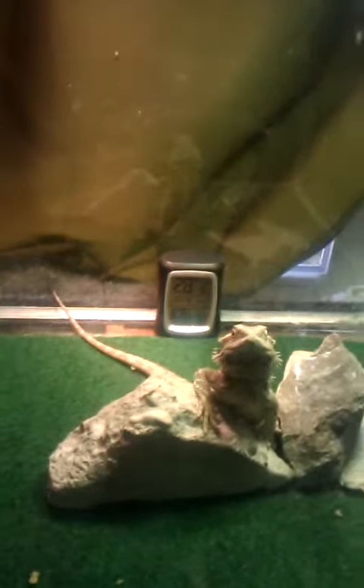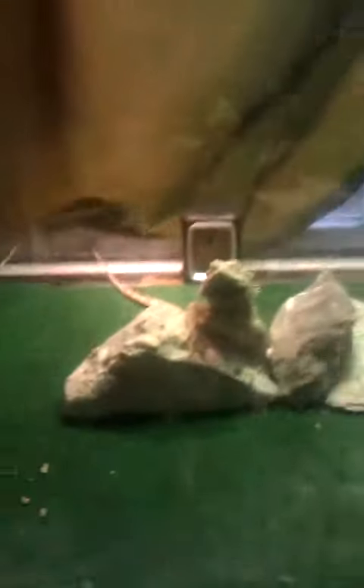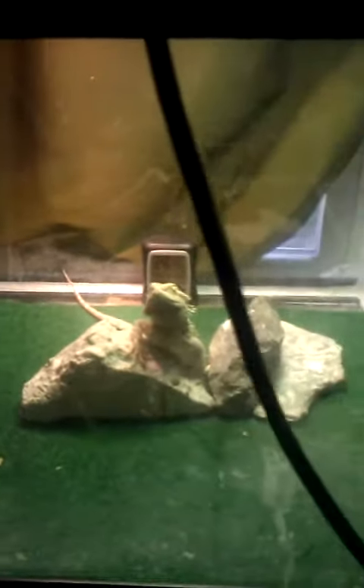The temperature in there is 106 degrees and the humidity is 28%. And that is my mini Bearded Dragon update until Saturday, which is tomorrow, because today's Friday. That's actually it — thank you, Joe.